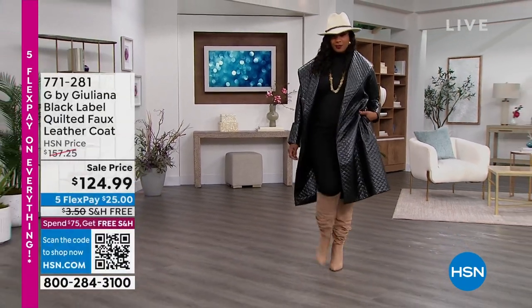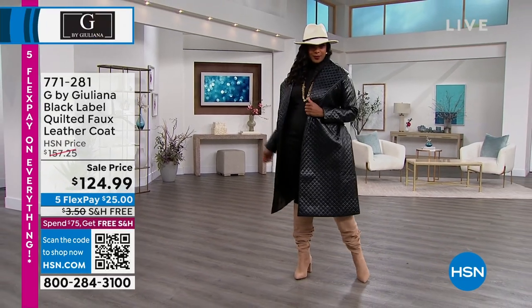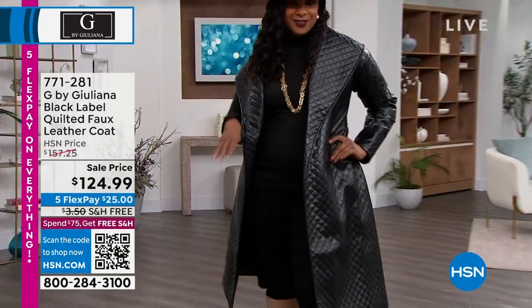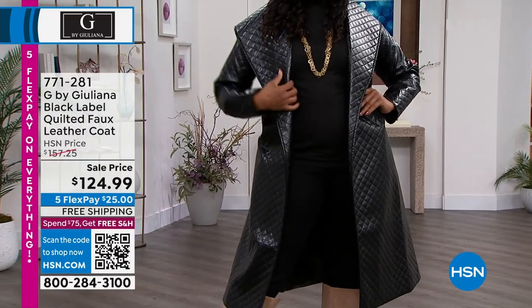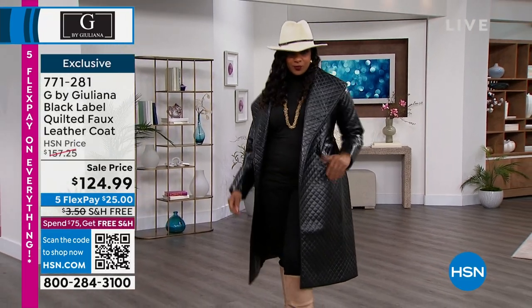We're going to talk about this incredible coat, also from Black Label. Selah is owning that look — as our producer Rocky just said, and I could not agree more. It is the most incredible quilted faux leather. It is so soft and so stylish. It looks like a fine handbag or a brand new luxury car. It's 44 inches in length, extra extra small to 3X. You can launder this at home.